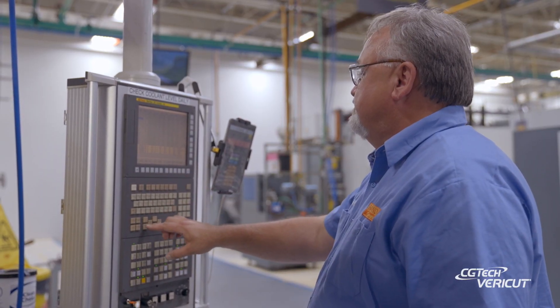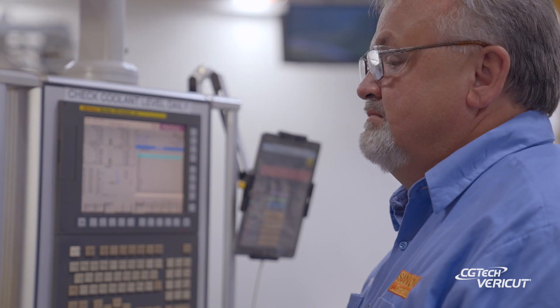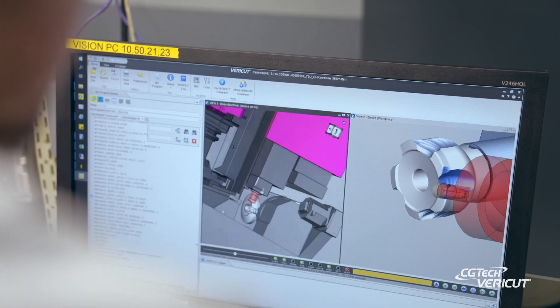So the change has been that an operator staring at a machine for sometimes hours watching a part run can now load it and move on and do other tasks while the machine runs with no issue of collisions or tool breakage.